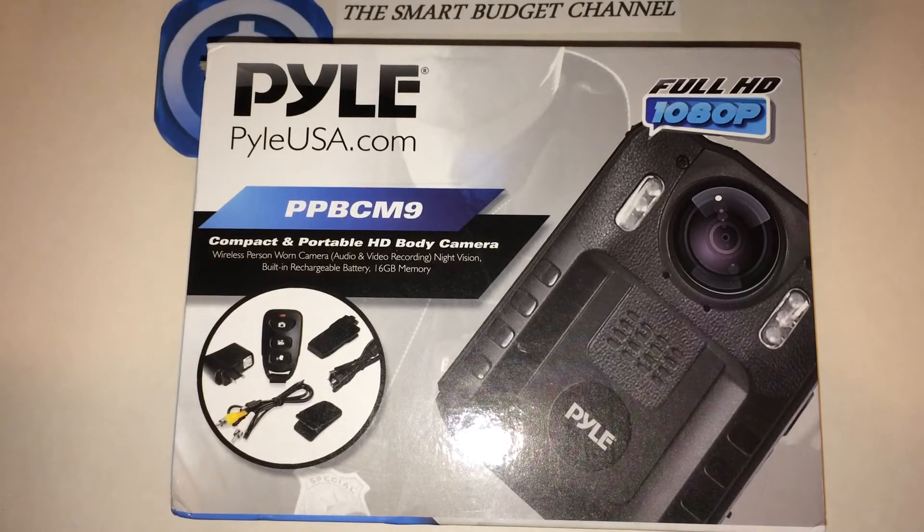A little bit about this personal worn camera: if you work in law enforcement, security, or anything where you need visual evidence, definitely get one of these. Some people like to go to rallies or protests — you probably want to have one on, so if someone's accusing you of doing something wrong, you have video and audio evidence to show that you did not.